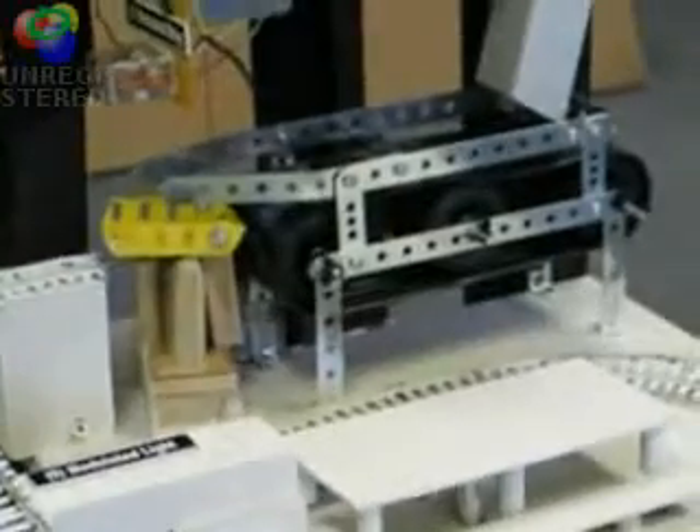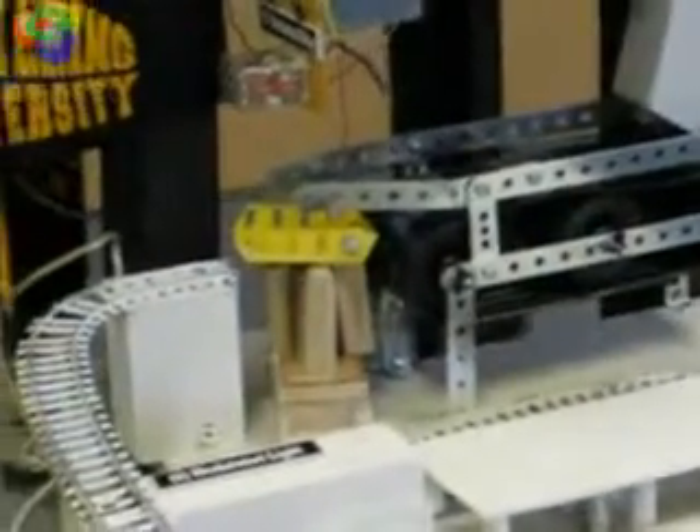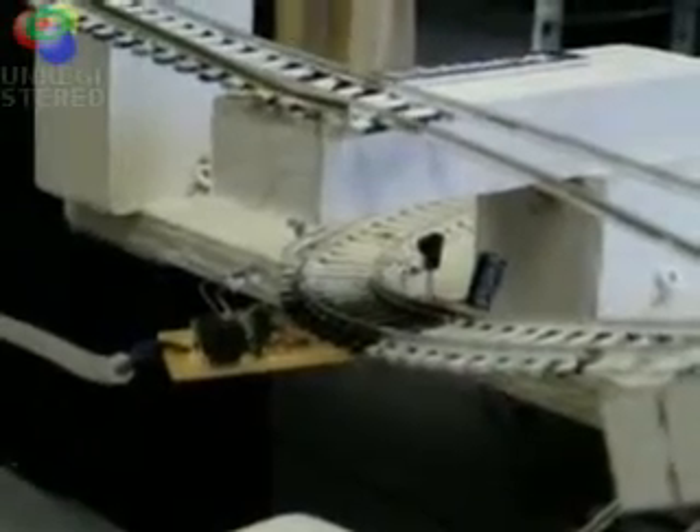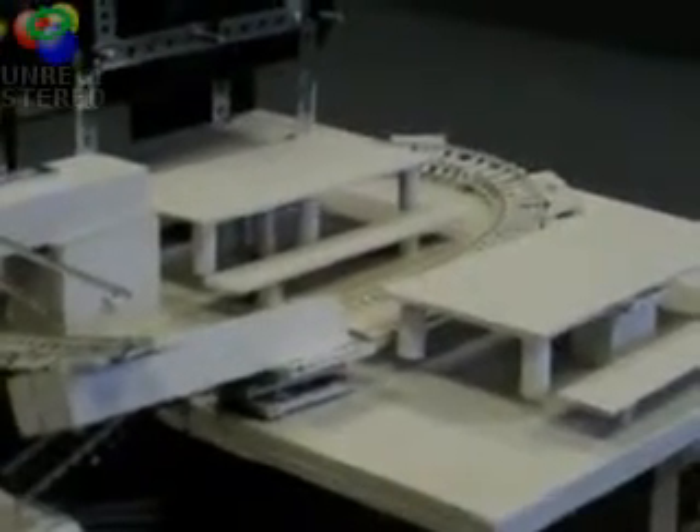A DC motor powers the conveyor belt. The ball moves forward onto the track. The ball intersects with an infrared light. The infrared light triggers the tables flipping upward.